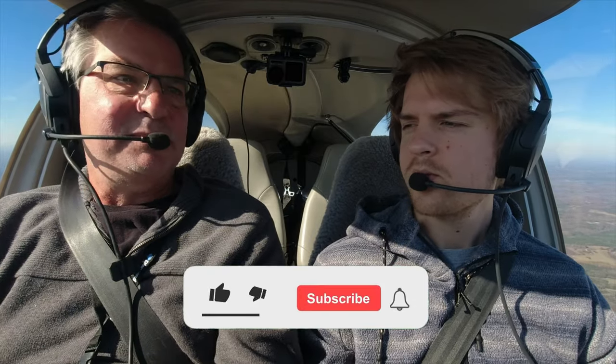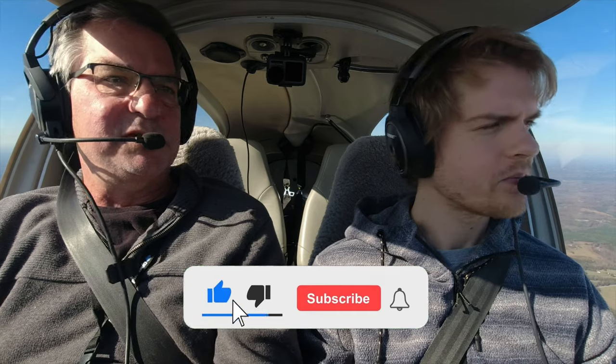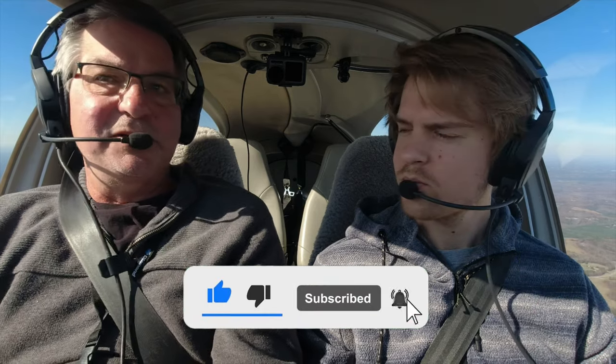Those are my top five reasons I see problematic landings from students — and not even just students. I get people that come to me for a biannual flight review or to get checked out to rent this plane, and landings are usually their Achilles heel. We can get through the other stuff, and immediately I can see issues with landings. Usually you can tell right at the beginning of the pattern whether this is going to go well or not.